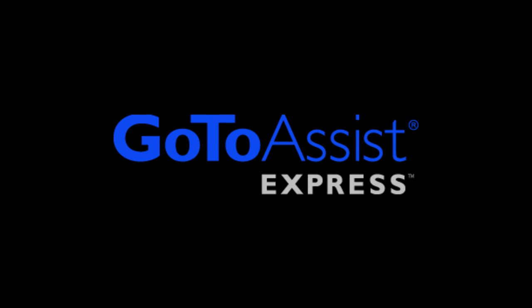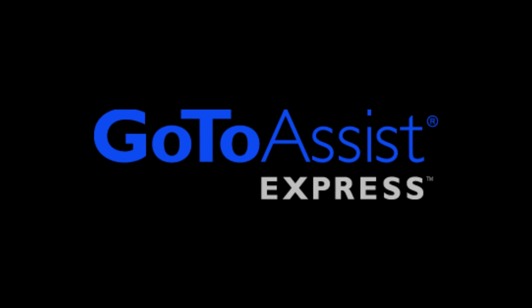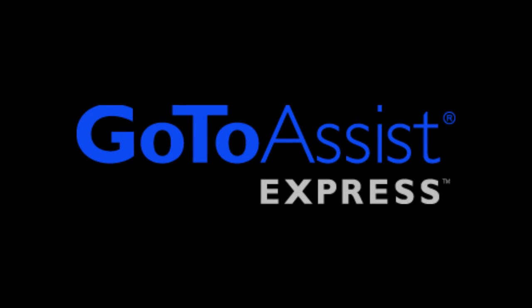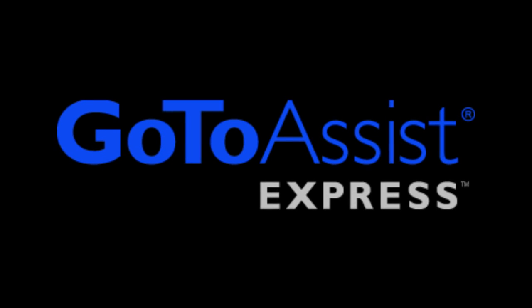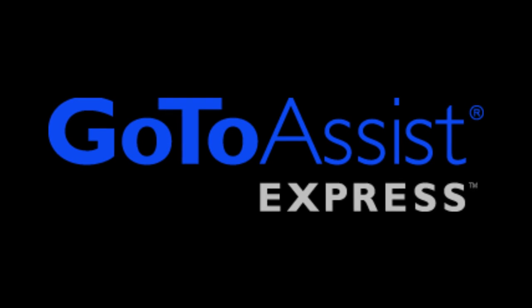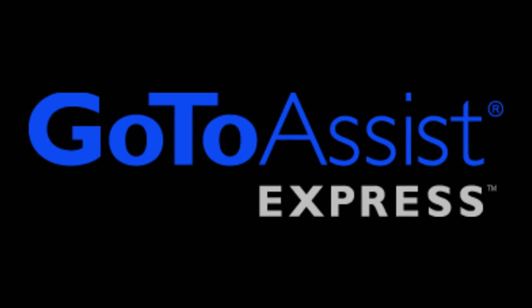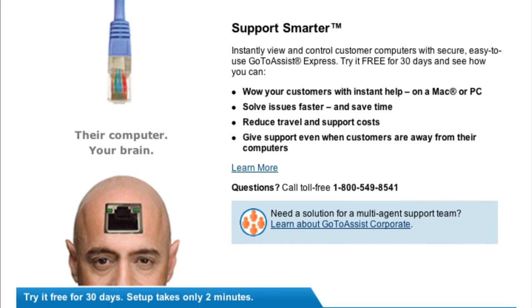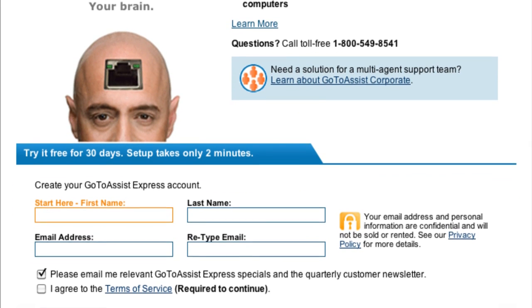Let's talk about our sponsor for this episode, GoToAssistExpress. There are a variety of tools that let you remotely support a client, colleague, or friend. But the only one I trust and rely on is GoToAssistExpress, the best remote support tool designed for small to medium-sized businesses, brought to you by Citrix. It has exceptional performance, it's very easy to use, and it is secure. IT professionals — really anybody who doesn't have time to squander with a tool that's slow or unreliable — can appreciate GoToAssistExpress. You have no IT maintenance or updating. It's so fast, you'll be on the other computer doing troubleshooting or giving a tutorial in seconds, and it's consistently reliable. My audience can try GoToAssistExpress free for 30 days. For this special offer, visit GoToAssist.com/techpodcast.